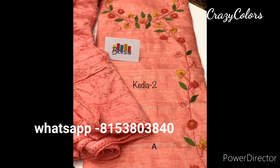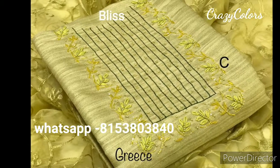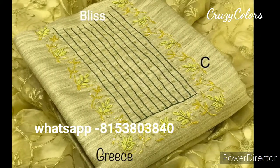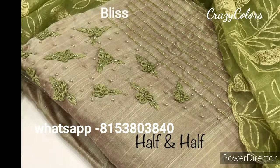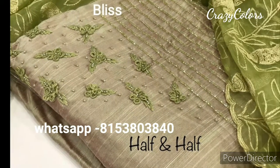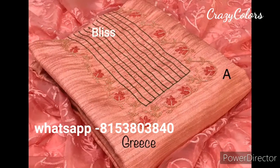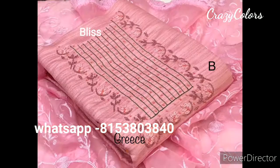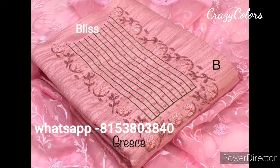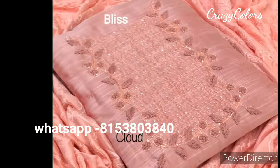The top has heavy embroidery and the bottom is cotton silk. The dupatta is net with aari embroidery on some dress materials, and soft silk dupatta with aari embroidery on others. These are branded materials and you can get singles. There are around 50 to 100 designs available in each variety.